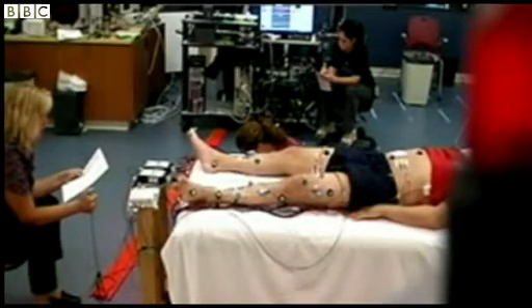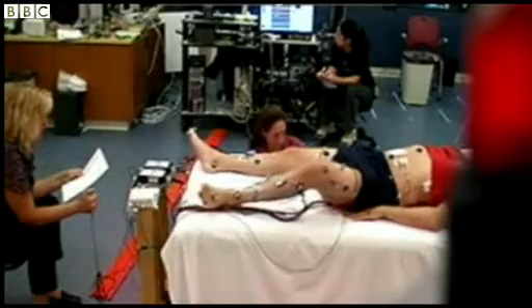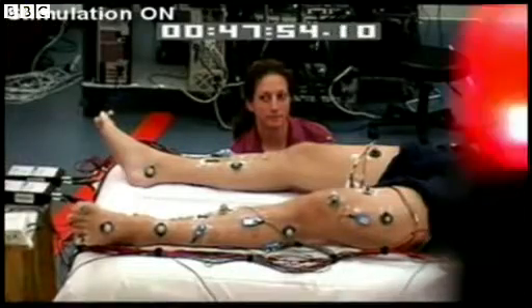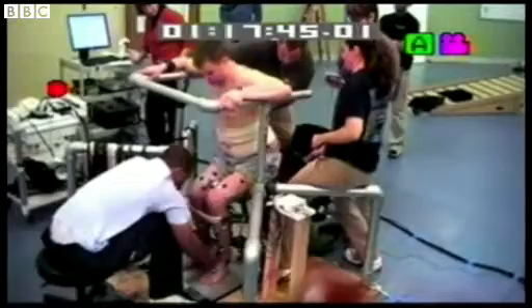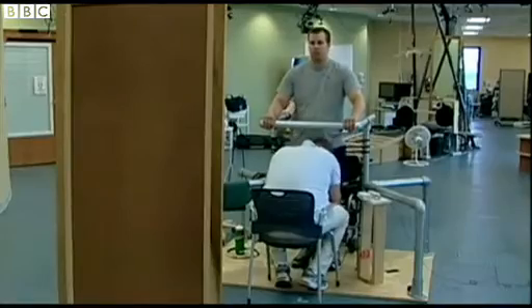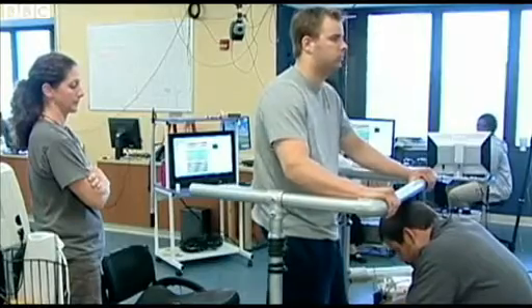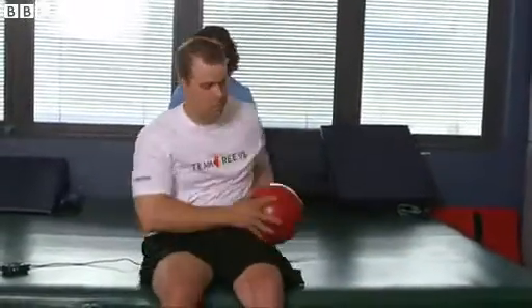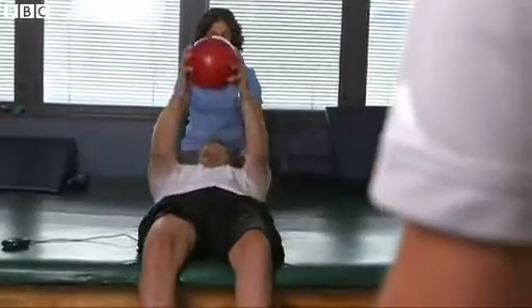Left leg up. Rob Summers was the first of the four paralyzed patients fitted with electrodes in his spine. Three years ago, scientists published research showing that he could stand and even take a few steps on a treadmill while being supported. Mr. Summers has continued with physiotherapy and regained more muscle control.